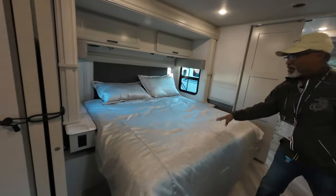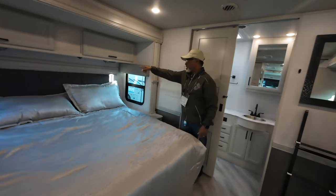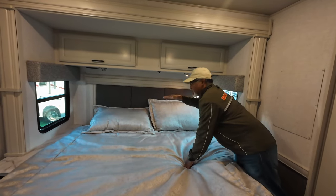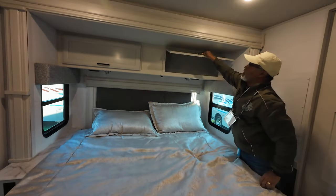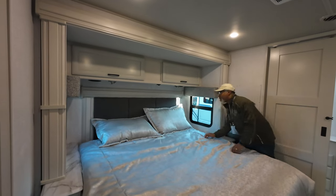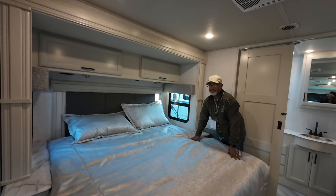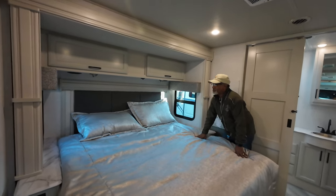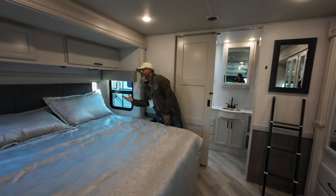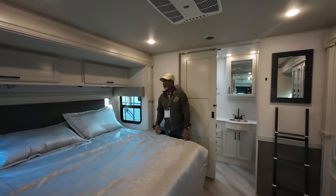On the other side is the bed with two nightstands on either side with 110 and USB power. Above the bed, we have reading lamps and storage that goes all the way through, plus two speakers. Fleetwood usually provides a dedicated CPAP area up top in the shelving, but there is none here — so if you use a CPAP, you're limited to the space on the nightstands. There are opposing windows on both sides for good cross-ventilation at night.